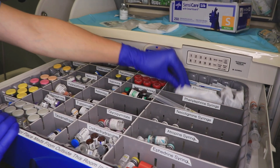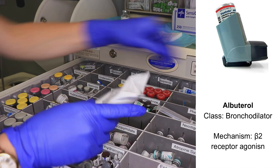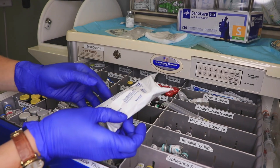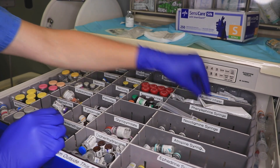We actually have albuterol, and this comes in a metered dose inhaler but also with an adapter so that we're able to give albuterol through the breathing tube once the patient's already asleep. This is very important if we have anaphylaxis or bronchospasm for any reason under anesthesia — it can be life-saving.